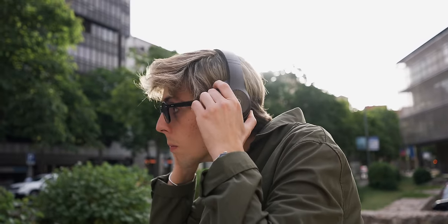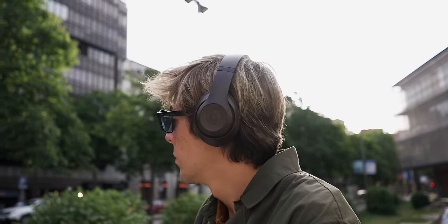Something the Beats Studio Pros don't have is automatic head detection. With AirPods, for example, if you take them out of your ear the music stops. With these they just keep on going, which is kind of a loss for battery life.